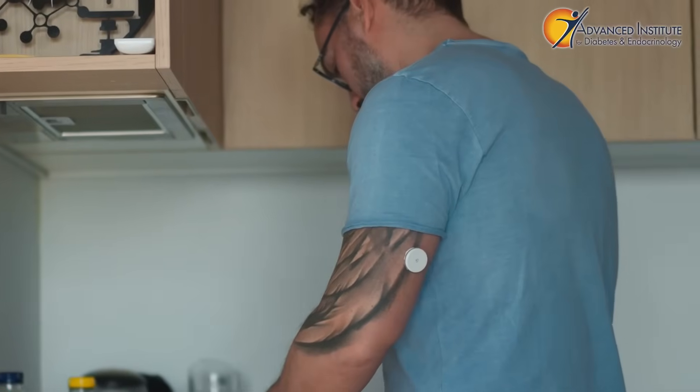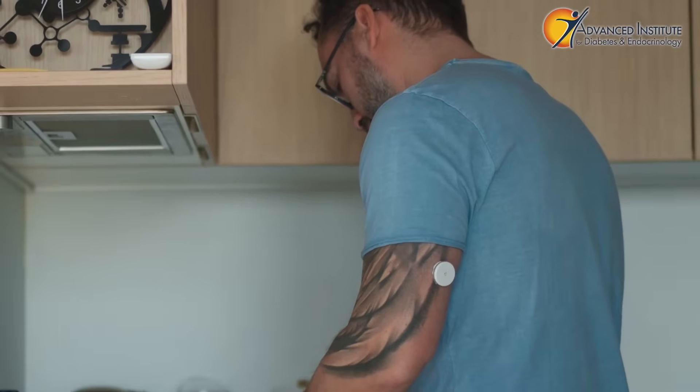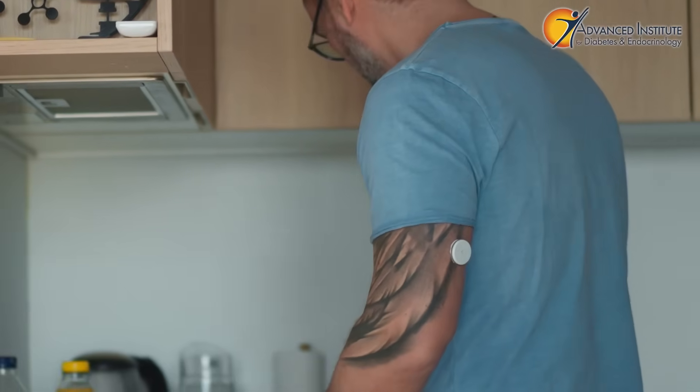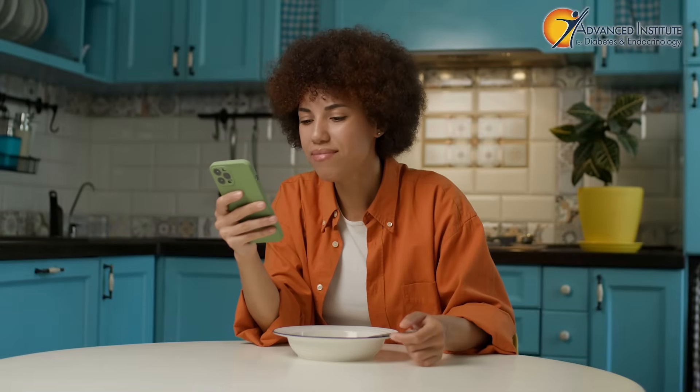Five minutes, ten minutes — you can watch this in real time on your CGM. You can reduce a blood sugar spike maybe 30%, 40%, even after a spike has already started. If you were to sit there and scroll, sugar goes up. Muscles aren't being used. There's nothing to take it out of the bloodstream.